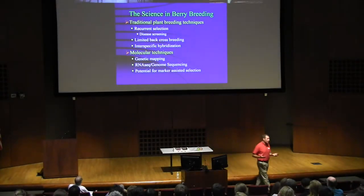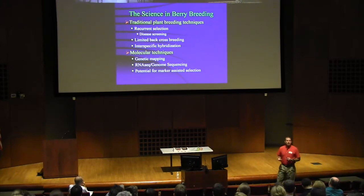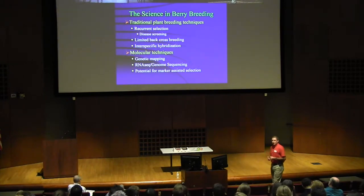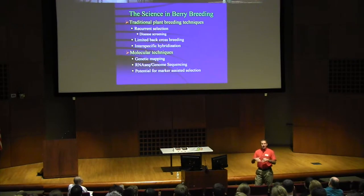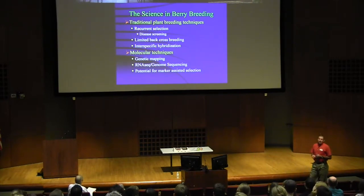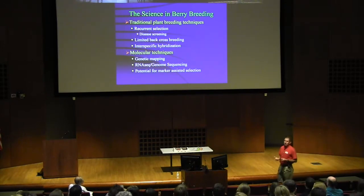The breeding is fairly traditional in berries — recurrent selection. We're looking at each generation, picking out the best ones, recombining those to try and improve the next generation. It's fairly straightforward, but easier said than done, since everything reverts toward the mid-parent when we're trying to get everything that's better than the parents. They are generally outcrossing — they're all self-pollinated crops, but they all suffer from inbreeding depression, so you need outcrossing. You need genetic diversity in order to make improvement, which gives you things you don't necessarily expect.